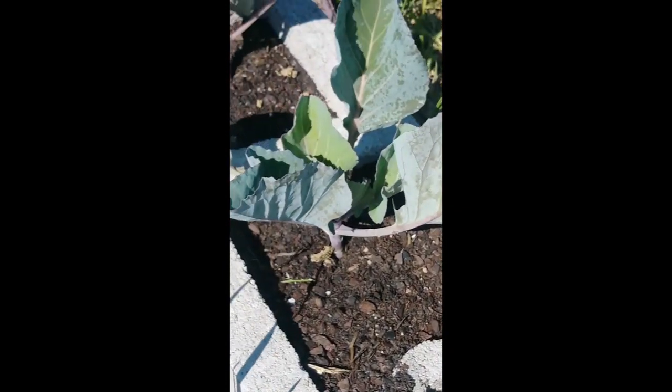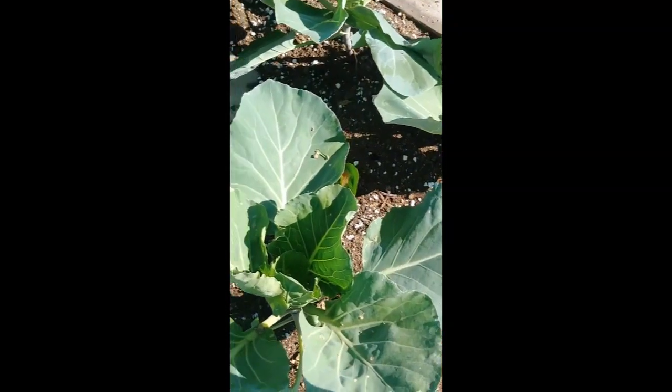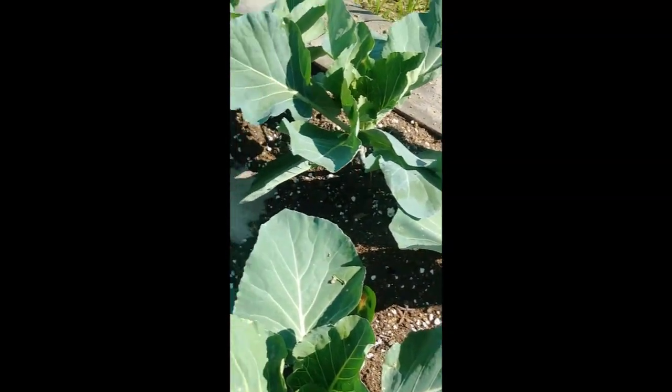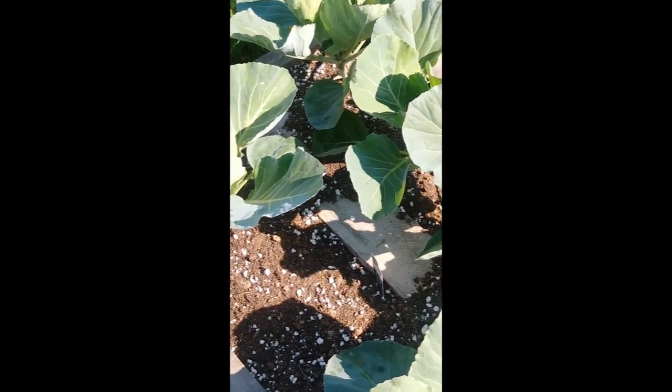And that's cabbage. This cabbage has a little bit of spotting on it from a neem and peppermint oil treatment. And it's the same age as this cabbage. This cabbage is way bigger, and it's in the pallet bed.